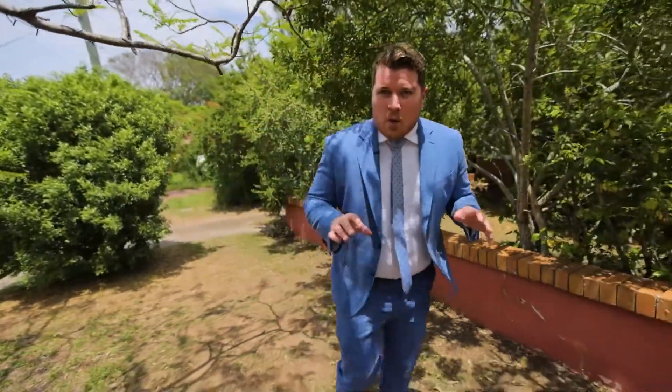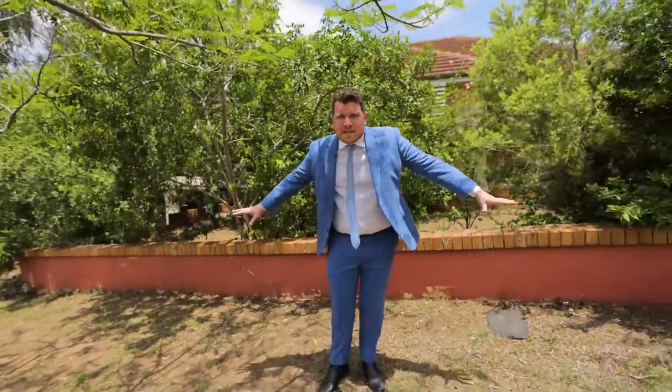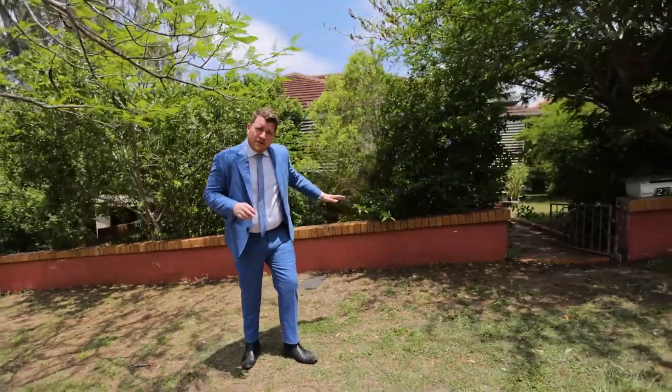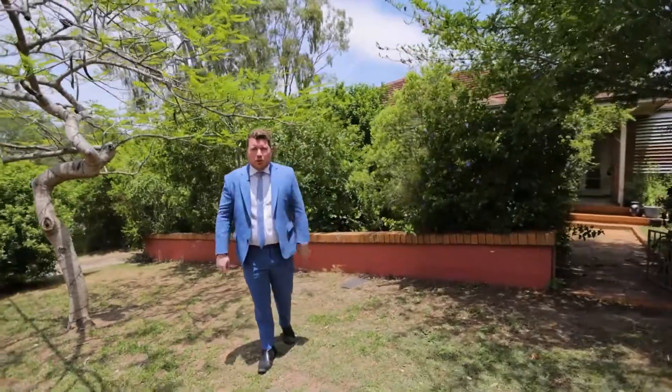Welcome to 27 Orion Road in Yeronga in the sought-after O's streets. I'm so excited about this property because this is one of the biggest blocks to hit the market in years in Yeronga. We're on 1097 square meters here, we've got 20 meters of street frontage. The house behind me is post-war, but the best thing is this property backs onto parkland — I can't think of a better location for you to build your dream home.